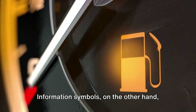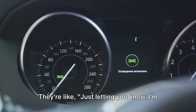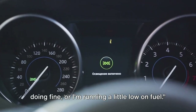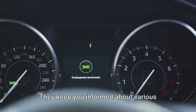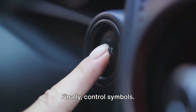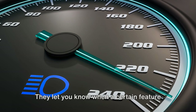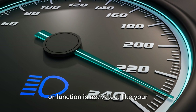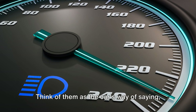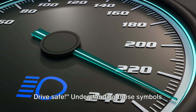Information symbols, on the other hand, are your car's way of giving you a status update — like, "just letting you know I'm doing fine," or "I'm running a little low on fuel." They keep you informed about various aspects of your car's performance. Finally, control symbols are essentially instructions for you, the driver. They let you know when a certain feature is activated, like your headlights or windshield wipers — the car's way of saying, "You've turned on the fog lights, drive safe."